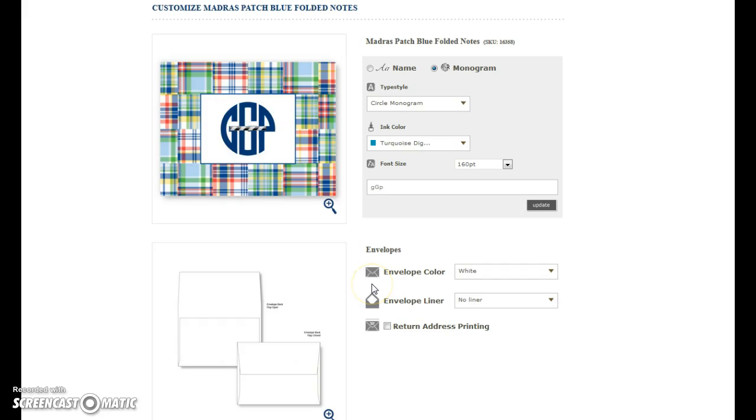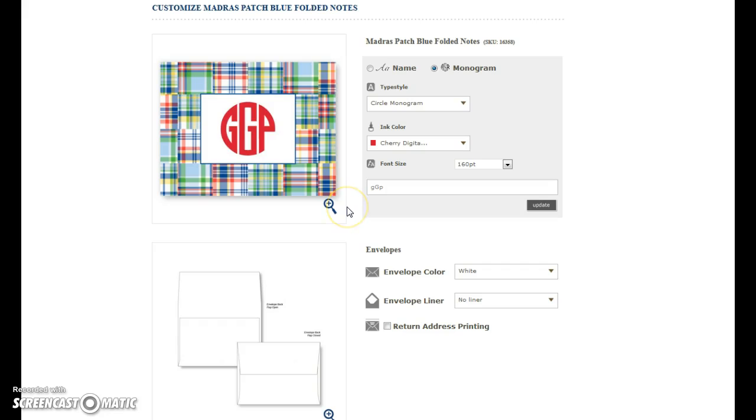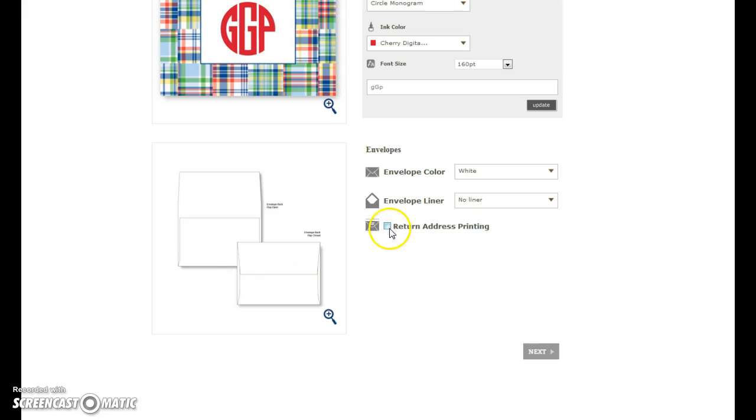Let's say I want to change my ink color. I'll scroll down a little bit and see what turquoise looks like. That's the beauty of this template — you can just kind of play and see which colors you like. That's what I want to do.